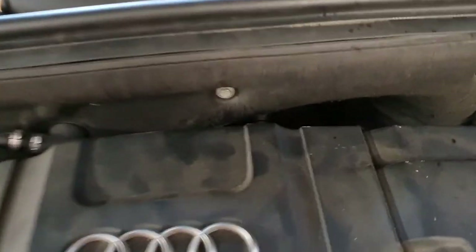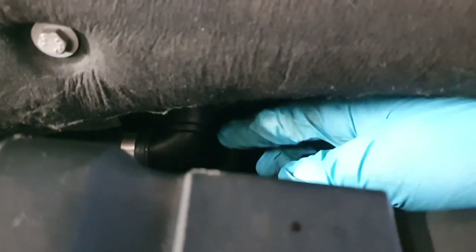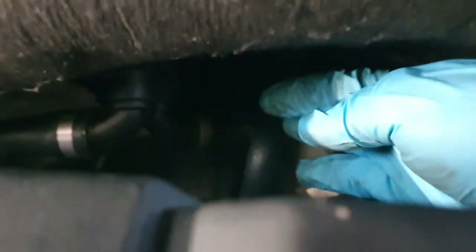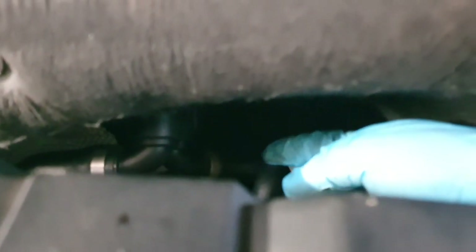Then we found out that the inlet into the radiator was blocked somewhere along the way.